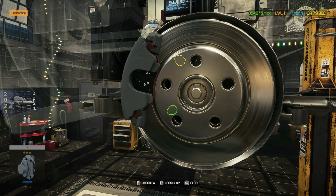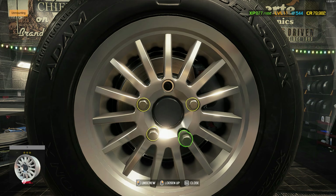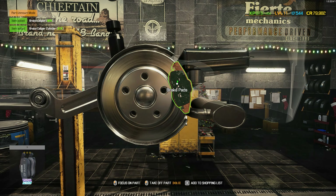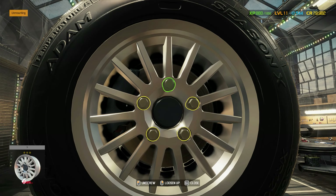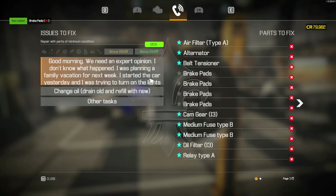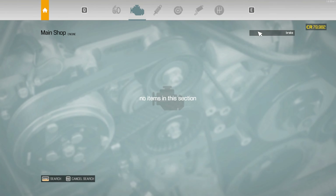Definitely the brake pad. Back wheels. We've got the four brake pads and we have four parts undiscovered.